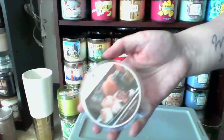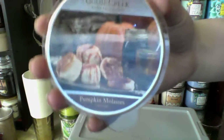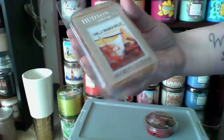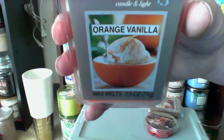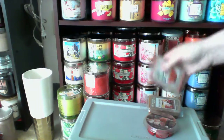And three I don't like are Goose Creek Pumpkin Molasses — it's way too spicy for me. Hudson 43 Vanilla Cinnamon Brulee — it's too much cinnamon, not enough brulee. And Hudson 43 Orange Vanilla — it doesn't smell like orange or vanilla, it smells weird.